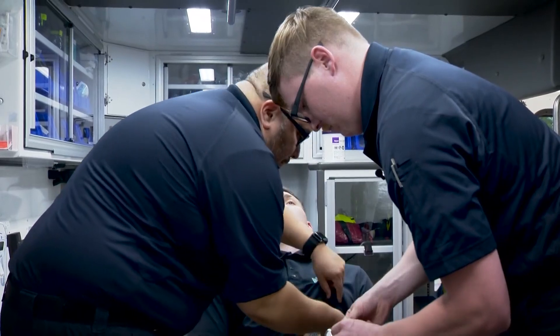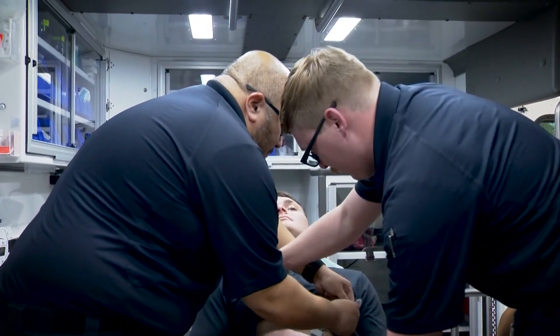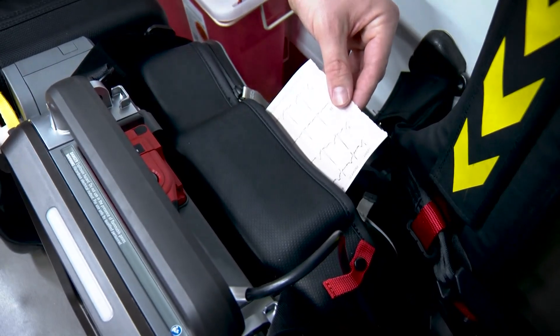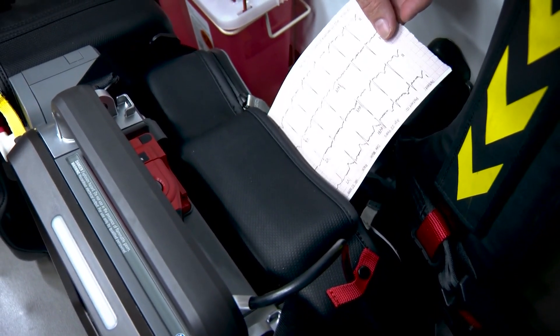The crews showed us how it works. Once a patient is connected, it starts reading the heart. Crews can print the results, or their medical director can see the readings in real time through an app.